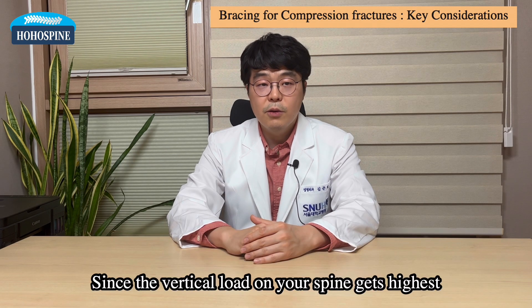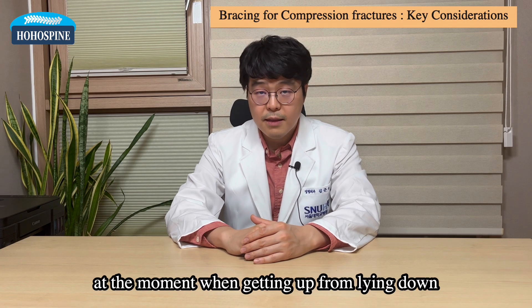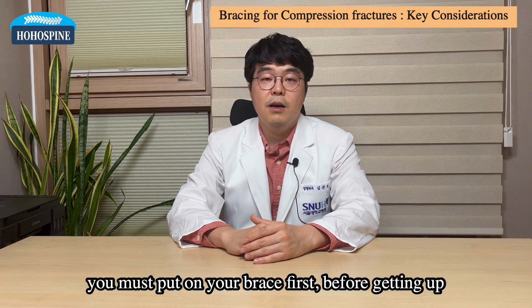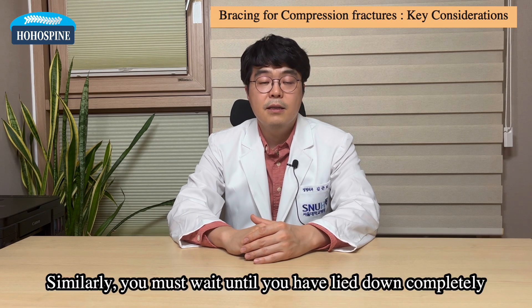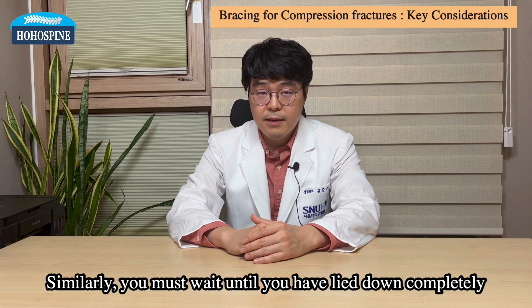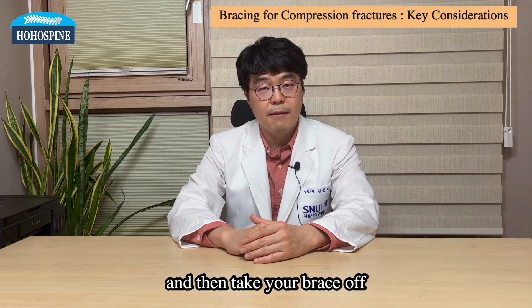Since the vertical load on your spine is highest at the moment of getting up from lying down, you must put on your brace first before getting up. Similarly, you must wait until you have lied down completely and then take your brace off.